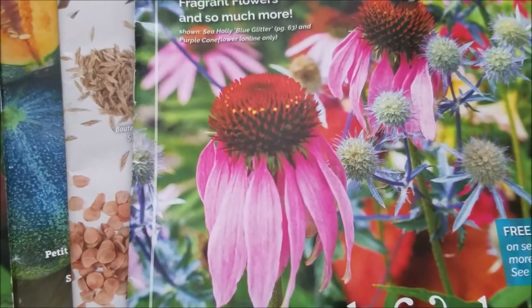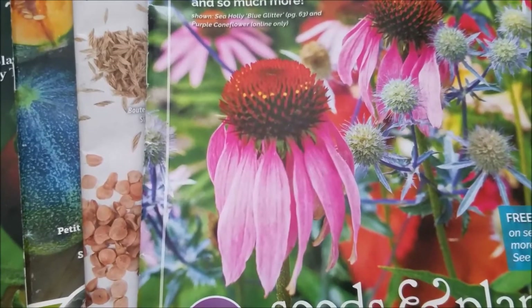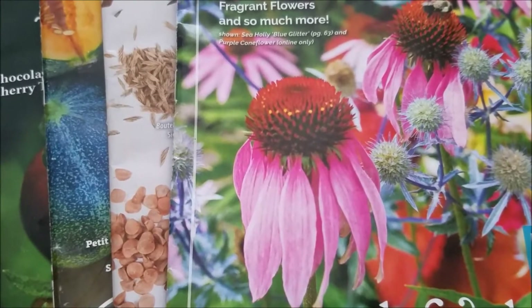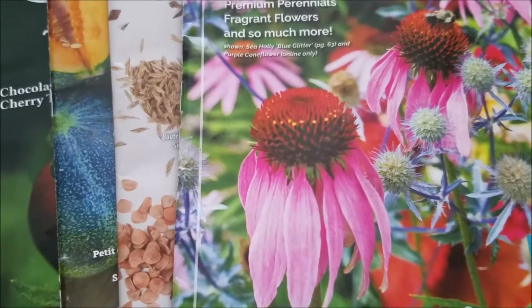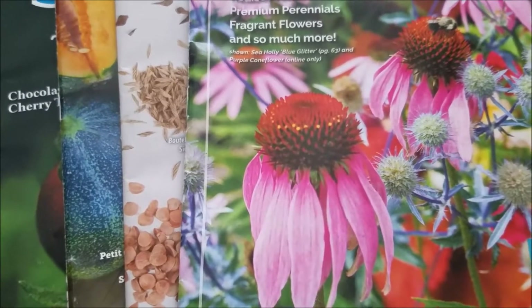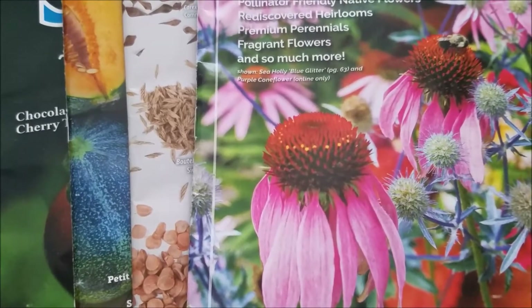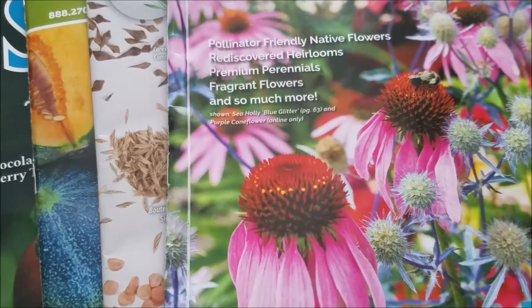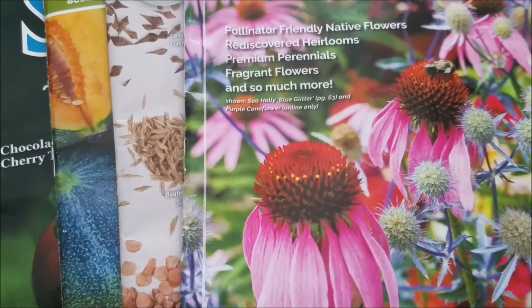Hi everyone, it's New Jersey Garden. It is the middle of January and right now in New Jersey it's really cold — in the 20s, around 20 degrees Fahrenheit, with snow on the ground. We have about four inches of snow but now is a great time to start thinking about your garden for the spring and for ordering seeds and planning out your garden.